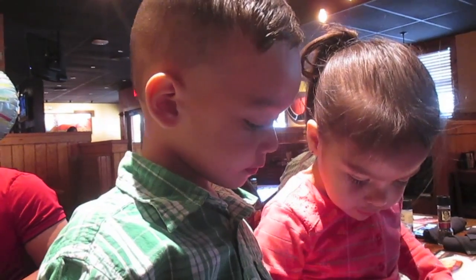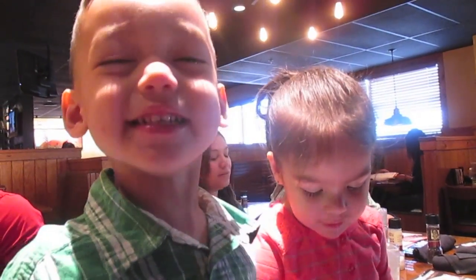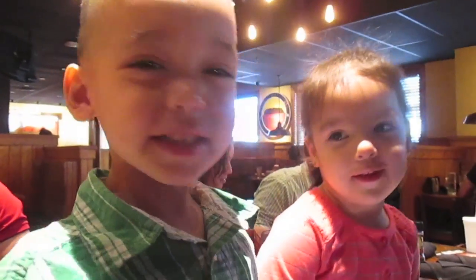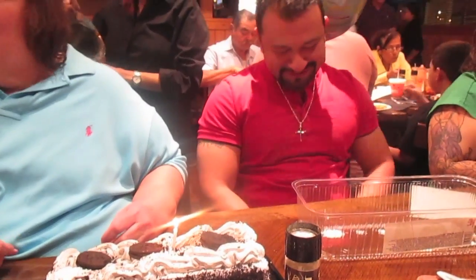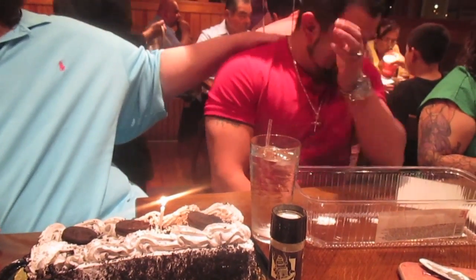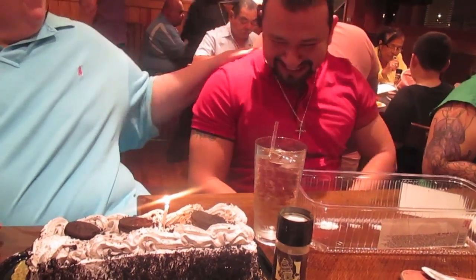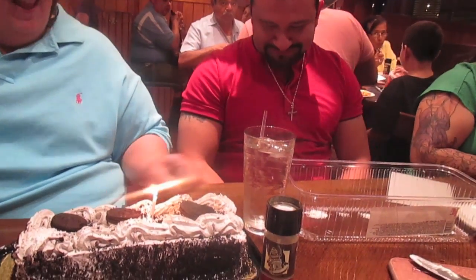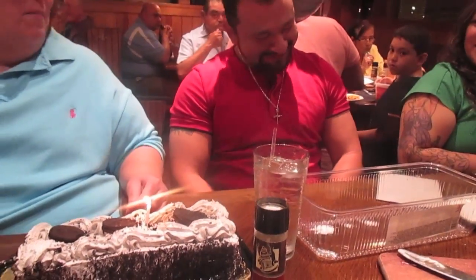Cousins! Hey Anderson, you like seeing cousin all day at school? Happy birthday to you, happy birthday to you, happy birthday dear Tony, happy birthday to you!